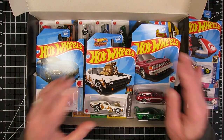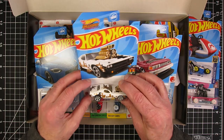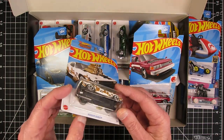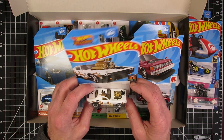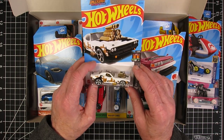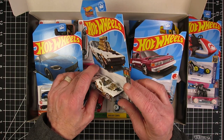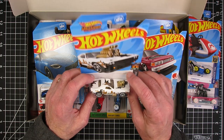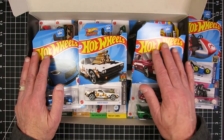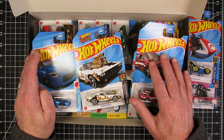So anyhow, that's it. Mix B — no treasure hunts or super treasure hunts, at least that I noticed on this quick pass. I don't know why, but this seems like it could be a treasure hunt — just something about it. That's a nice looking Roger Dodger. Thanks for watching. Stay safe and healthy out there. Catch you in the next one.